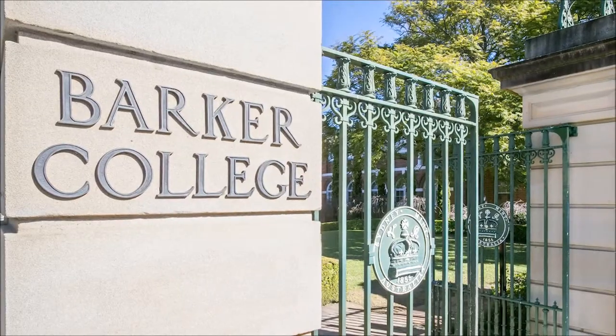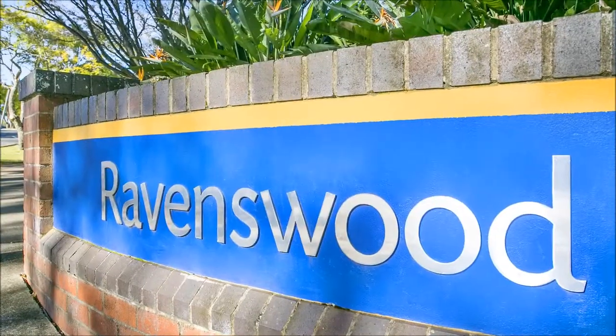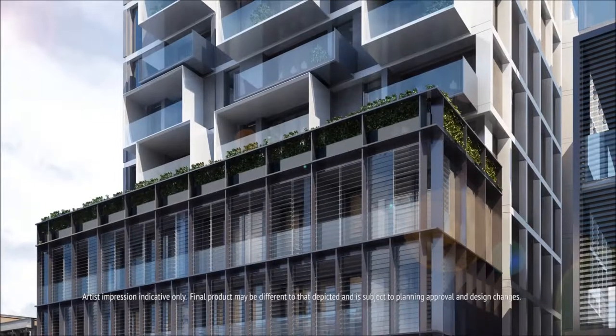Zantia also boasts access to some of Sydney's finest private and public schools, with an impressive 16 schools within a five kilometre radius, offering a vast selection of apartments.